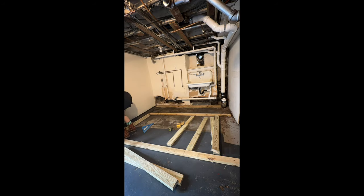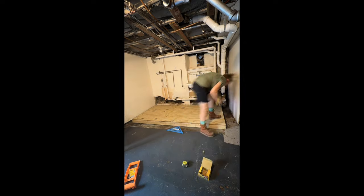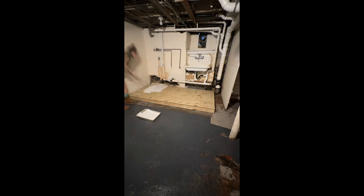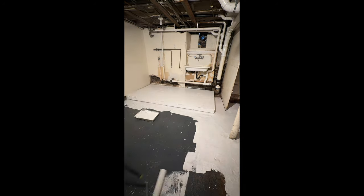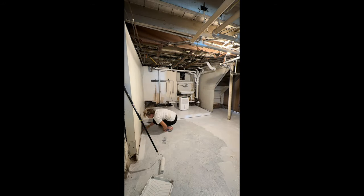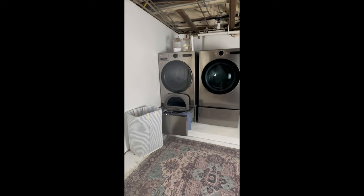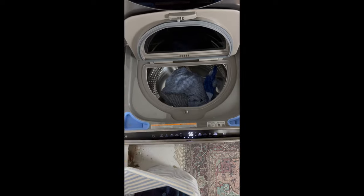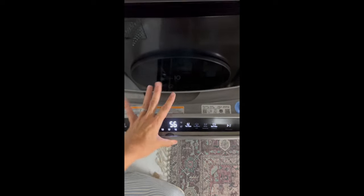I had the previous homeowners get rid of the washer dryer before they left — it was broken and not working. Then I came in and demoed the platform that was there. I'm not sure why the platform was there, but because previous homeowners had done it, I felt like maybe they knew something I didn't. So I replaced it with pressure-treated wood so I knew it would hold up. I have a new LG washer dryer with a little drawer under the washing machine for quick washes — we don't have this in my house, I wish I did.